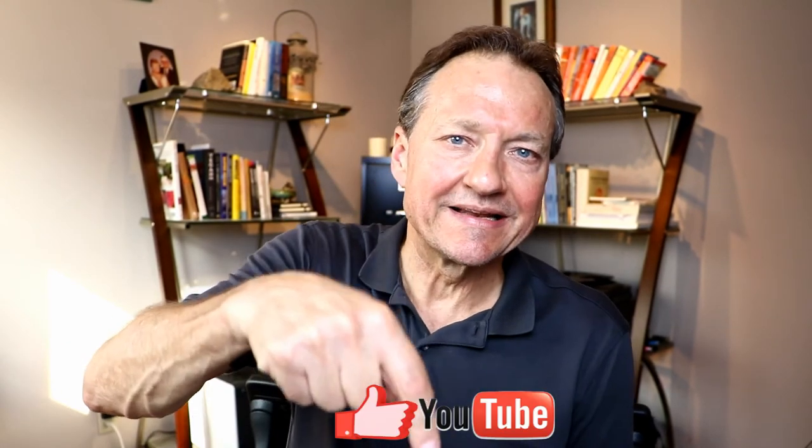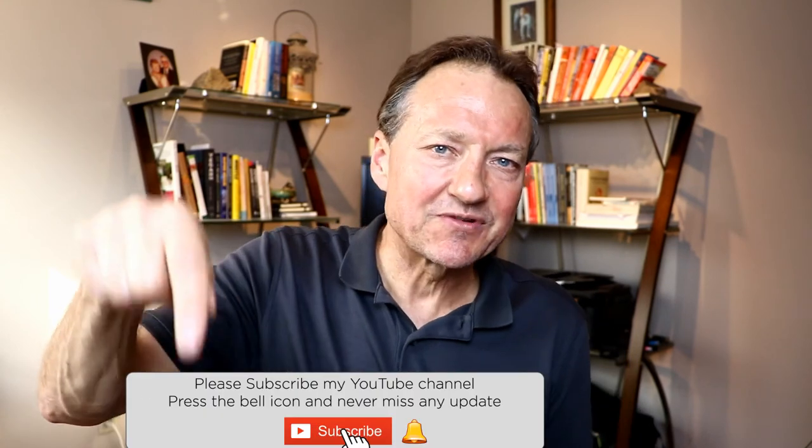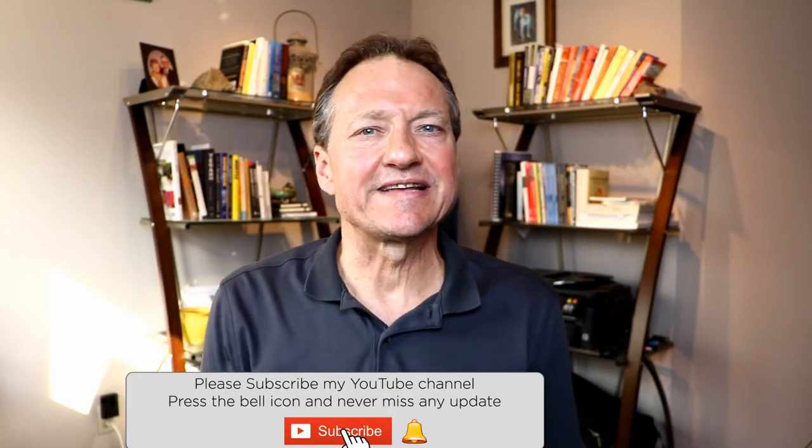If you found some value in this video, hit the like button and subscribe to our channel with notifications so that when we post new videos giving you tips and strategies to help you make more money selling your house yourself, you'll be notified. Isn't that the goal — to make more money and avoid those expensive real estate commissions? Thanks for watching and we'll see you next week with our next tip or strategy.